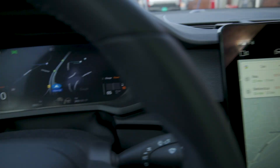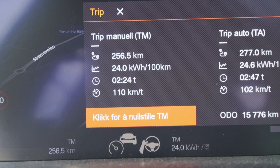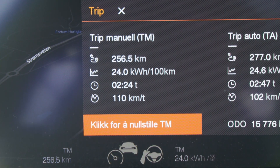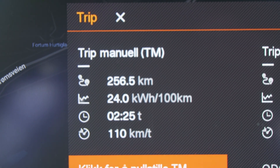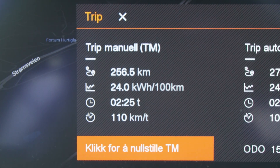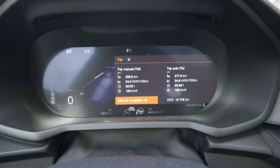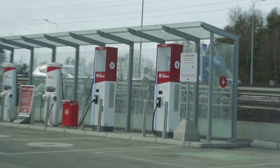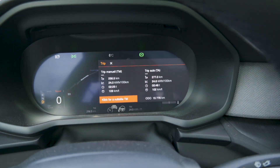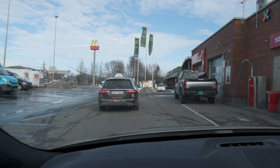We are now back here at Circle K in Furuset. We arrived here with 16% state of charge, which is what the car was predicting. Our consumption is now 24.0 kilowatt hours per 100 kilometers, average speed 110 kilometers an hour, and 256.6 kilometers is the distance covered — though the actual distance should be around 260 kilometers. So we're going to connect to a charger now to see what kind of speed we get. But none of these chargers here have a kilowatt readout, and the Polestar 2 doesn't have a kilowatt readout either.